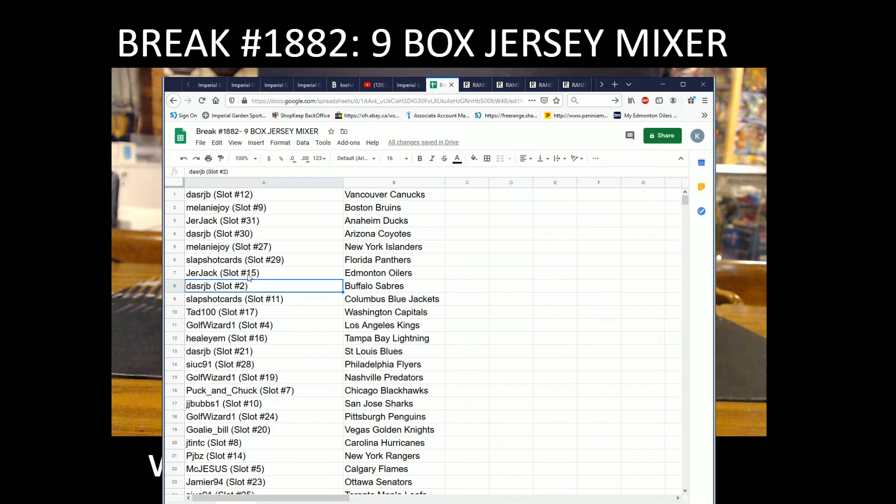Blue Jackets — Tad with the Capitals, Golf Wizard with the Kings, Helium with the Lightning, Dash RJB with the Blues, Sook91 with the Flyers, Golf Wizard with the Preds, Puck and Chuck with the Blackhawks, JJ Bubs with the Sharks, Golf Wizard with the Penguins, Goalie Bill with Vegas, J-Tint with the Hurricanes.